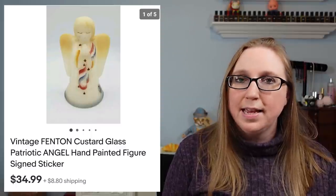I also sold a Fenton piece from the same auction where I won the fairy lamps. It was a custard glass angel with a painted patriotic style design on her. She sold for $34.99.